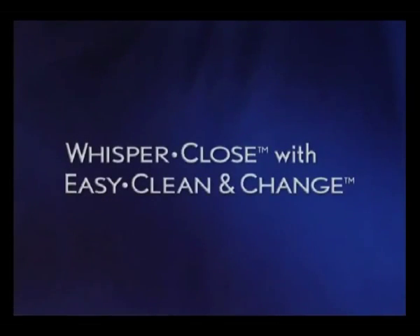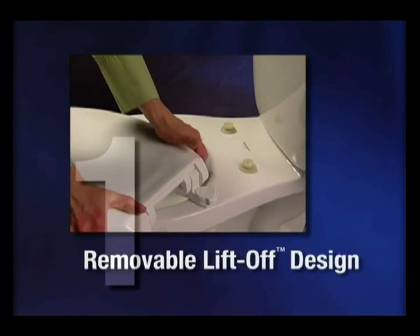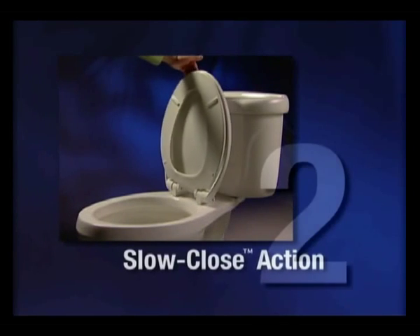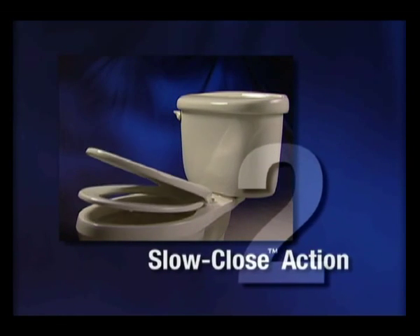Whisper Close with Easy Clean and Change improves your bathroom in two ways: by removing quickly with a twist and a lift for cleaning or replacement, and by closing itself slowly and gracefully with just the tap of a finger.